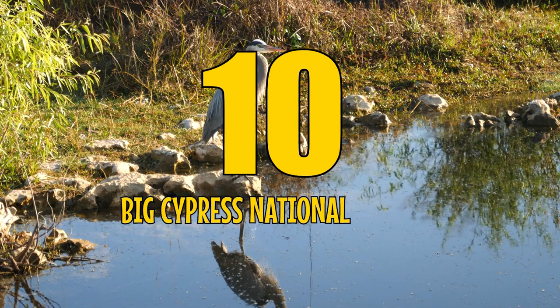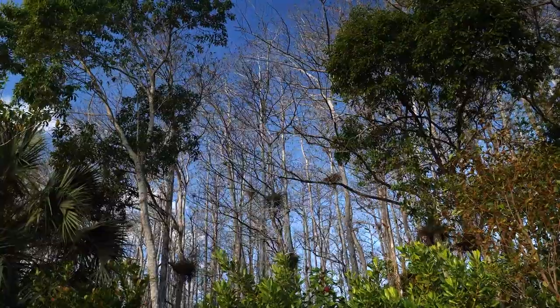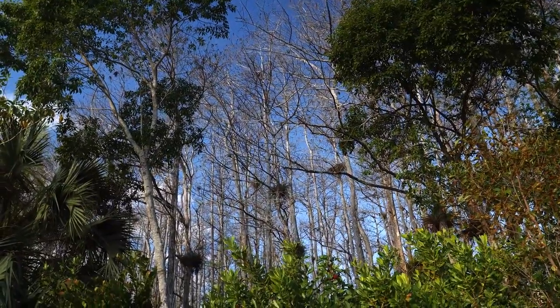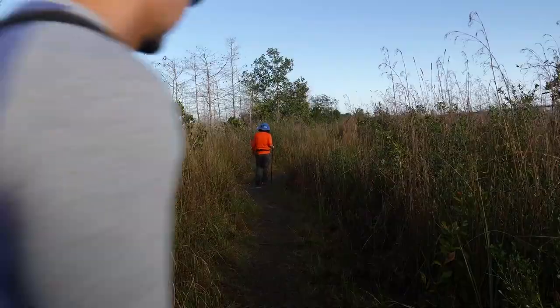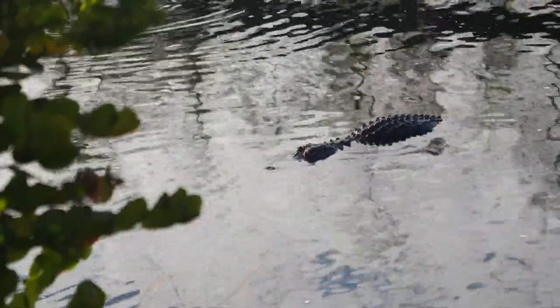Number 10: Big Cypress National Preserve. This park is like a mini Everglades, with wet prairies, mangrove forests, and stands of majestic bald cypress trees. And if you're a bird watcher, you'll be in paradise here.